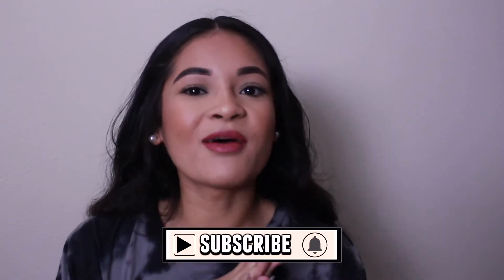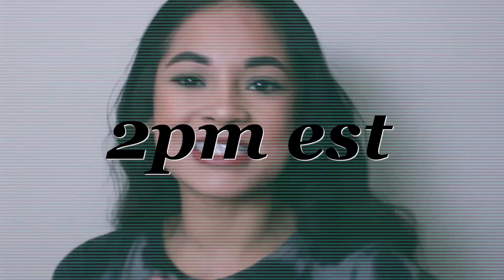Also, don't forget to hit that notification bell. That way you're notified every time I upload, which is every Tuesday at 2 p.m. Eastern Standard Time.